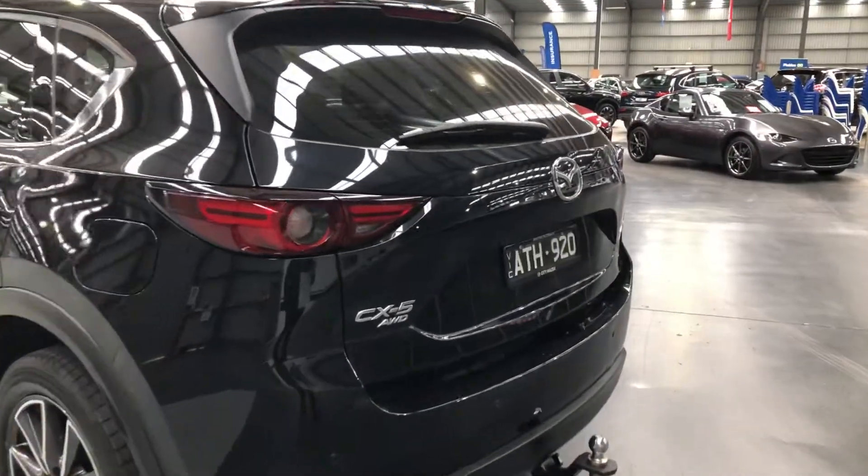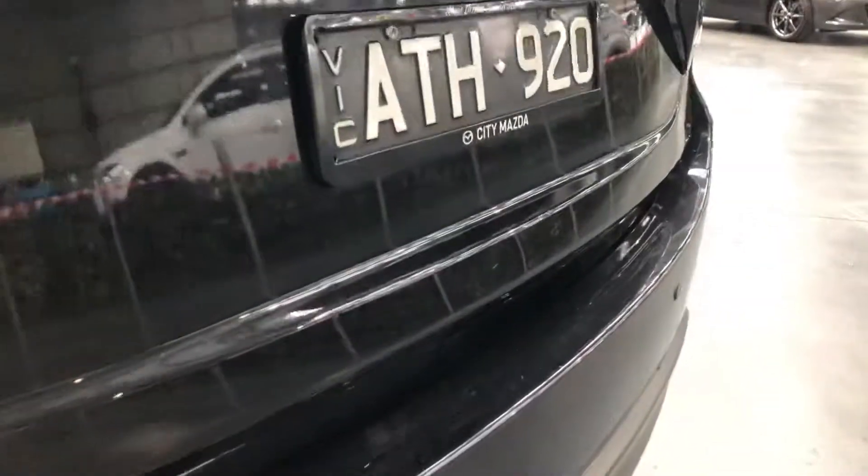Let's have a look at two things on the back: a small dint in the tailgate, and a little nick on the rear bar just there to be aware of.